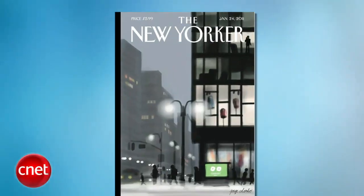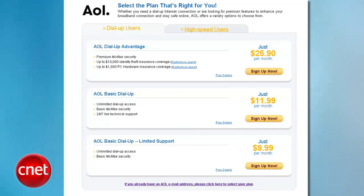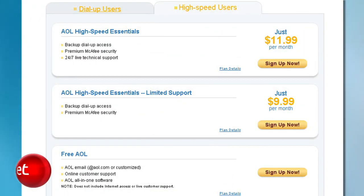Hi, I'm Molly Wood from CNET.com and I'm here to show you how to stop paying for AOL. A recent New Yorker article suggested that as much as 80% of AOL's revenue could come from people who don't need to be paying for the service. In the old days, an AOL account cost anywhere from $10 to $25 a month. Those accounts still exist, but if you already pay for a separate internet connection and you only use AOL for email or browsing, you do not need to be paying anything. Here's how to set your account free, literally. You can make this change from the web or from your AOL software.